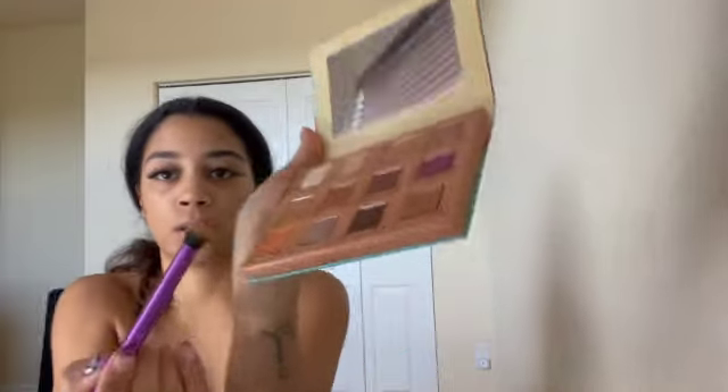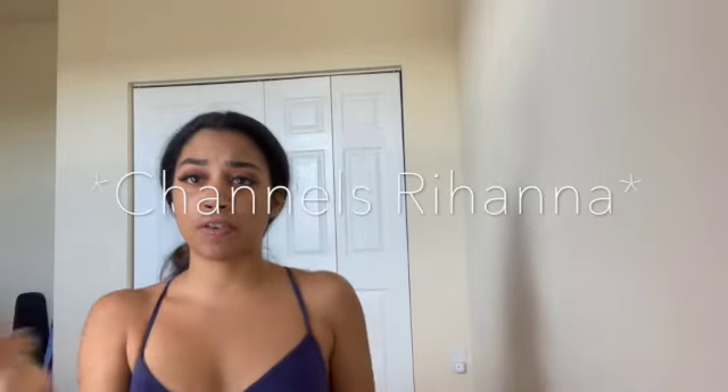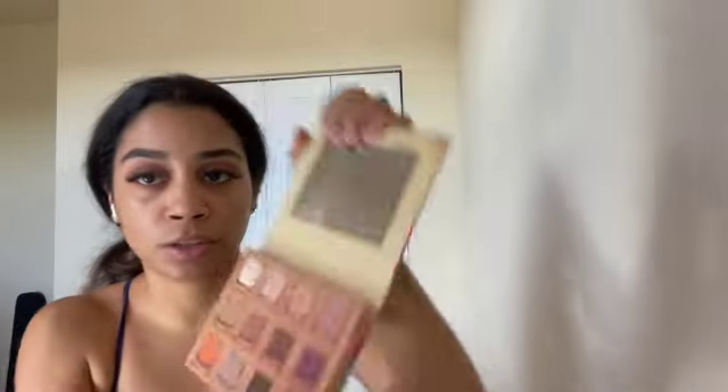Going in with this orange shade Strawberry from the Mill Spool. Then going in with Sunday Funday in that inner corner. Then chocolate chip and ice cream to highlight under my eyebrows.